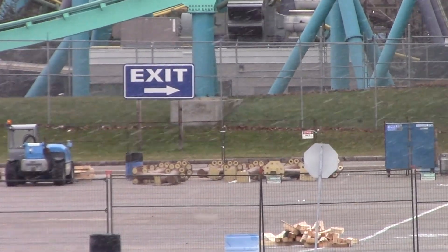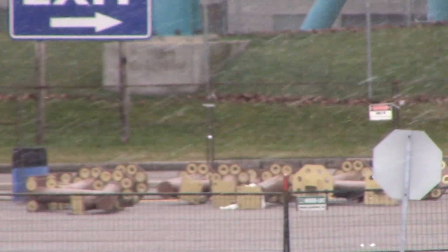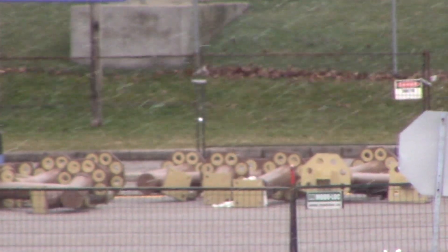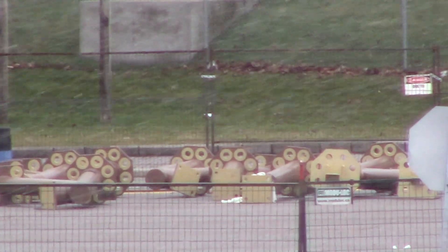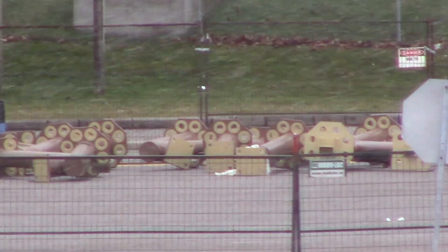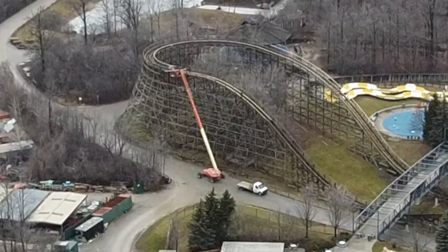I'm really excited to see how this is going to come together and complete that back area, because that back area was really missing a coaster. The lower Snoopy's had Ghoster Coaster, but the upper Snoopy's really needed another attraction because it got really rammed in the summertime.